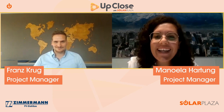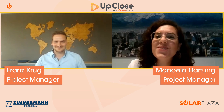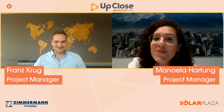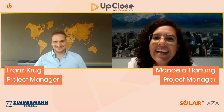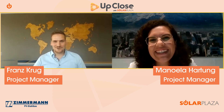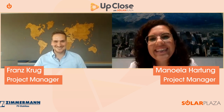Thank you so much Franz for being with us here today — we hope to see you at the Floating Solar Conference in September. Thank you very much for this interview, and we will definitely meet at the Solar Floating Conference.